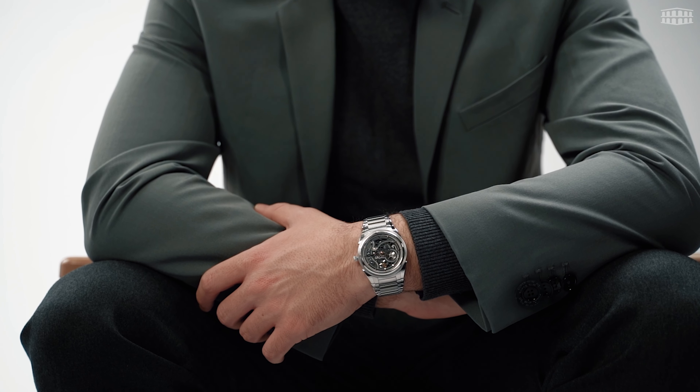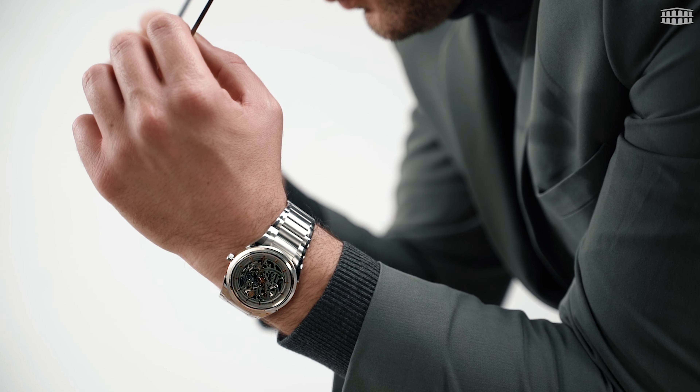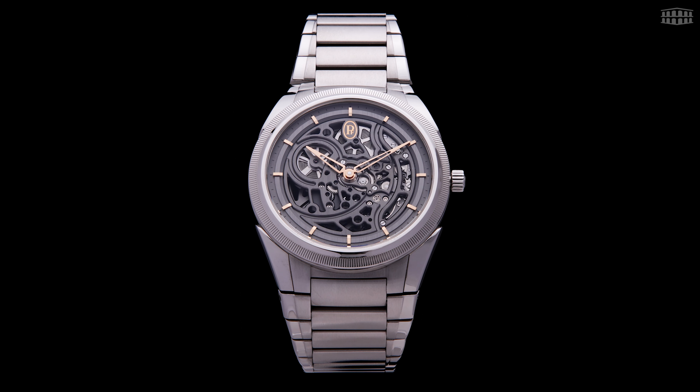Parmigiani Fleurier isn't traditionally associated with skeleton watches, instead preferring to create subtle yet elegant and technically competent timepieces. But with the Tonda PEF Skeleton, the Swiss Maison has simultaneously departed from its brand philosophy, all while paradoxically keeping this timepiece well within its brand ethos.